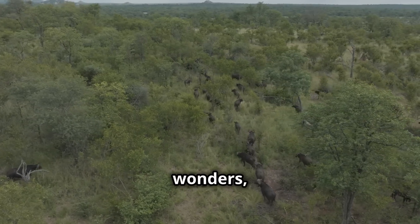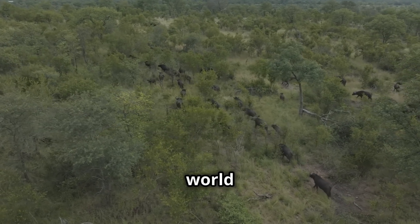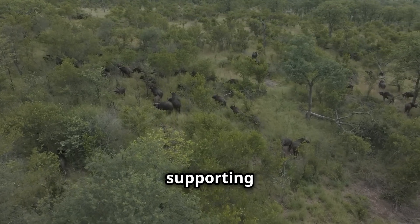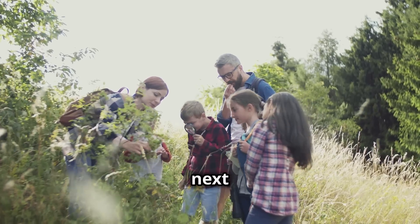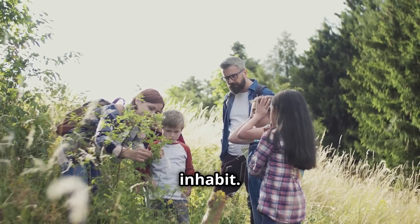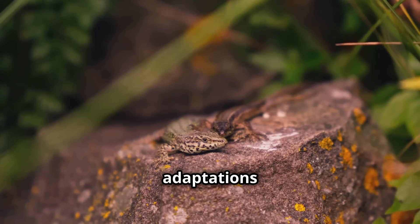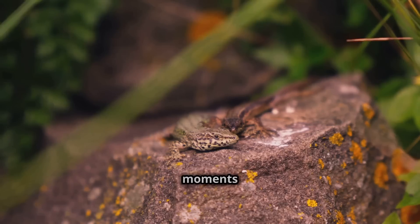It's our responsibility to protect these wonders, not just for their beauty, but for the vital role they play in the health of our planet. Conservationists around the world are working tirelessly to preserve natural habitats, ensuring that future generations can marvel at their splendor. By supporting these efforts, we contribute to the preservation of biodiversity and the overall health of our ecosystems. So the next time you're out in nature, take a moment to observe the creatures around you — notice the way they move, the sounds they make, and the environments they inhabit. Each observation is a step towards a deeper appreciation of the natural world.